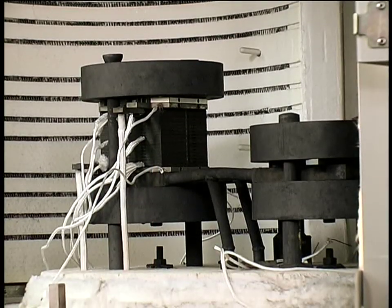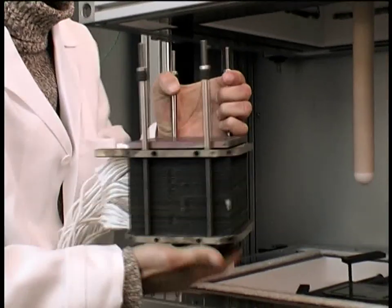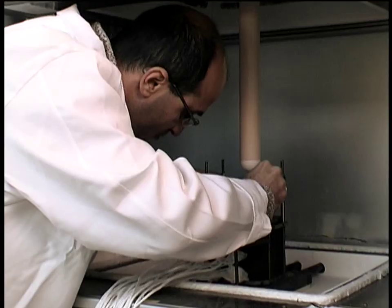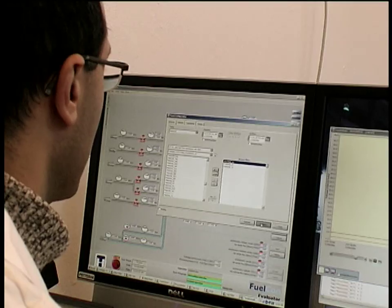After assembly of the stack, its components are activated at a high temperature. The stack is then tested to confirm performance before it is shipped to a customer or used for research and development purposes at Topsoe Fuel Cell.